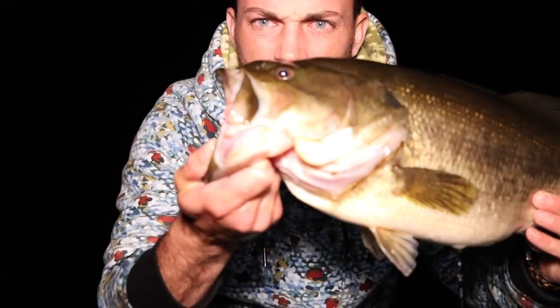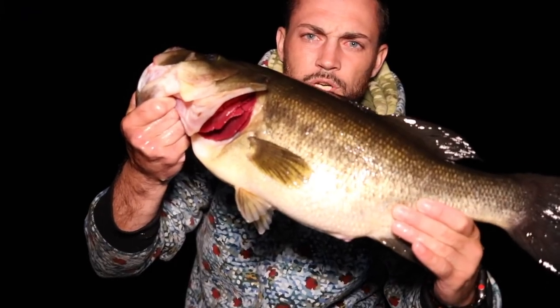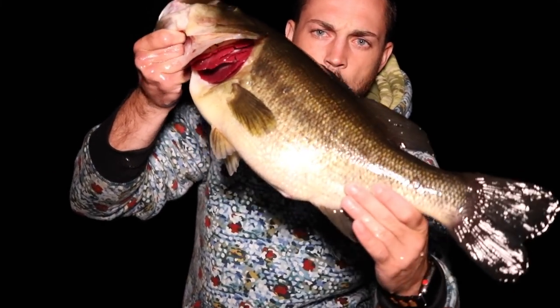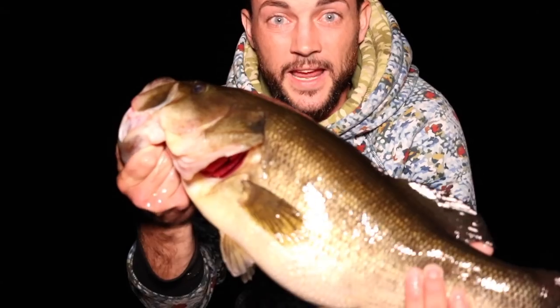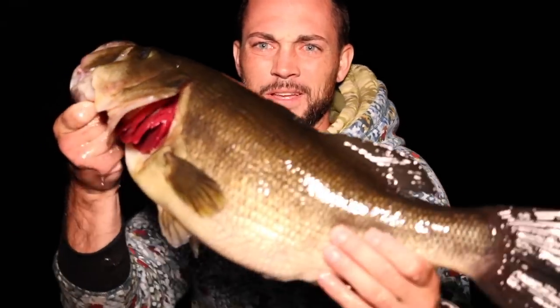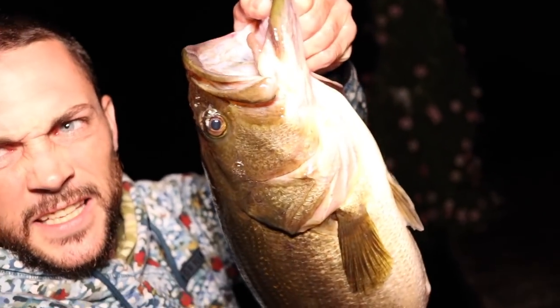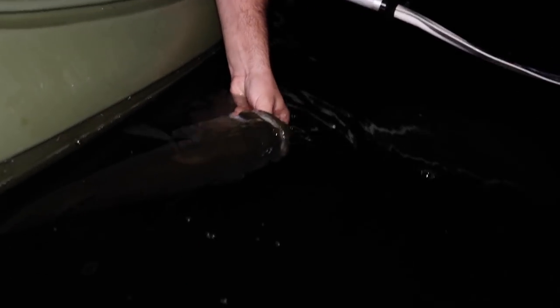It is roughly 1:13 in the morning. This bass weighs 5.55 pounds. I'm literally freezing because I'm soaking wet. I had to paddle with one arm holding this thing all the way across the lake just to get this video and some photos. Unbelievable. Look at the size of this freaking fish.